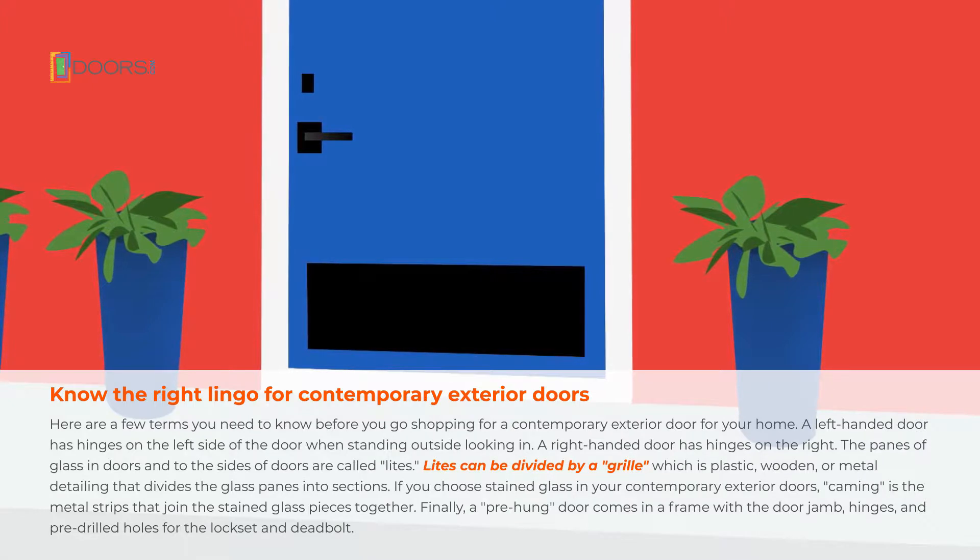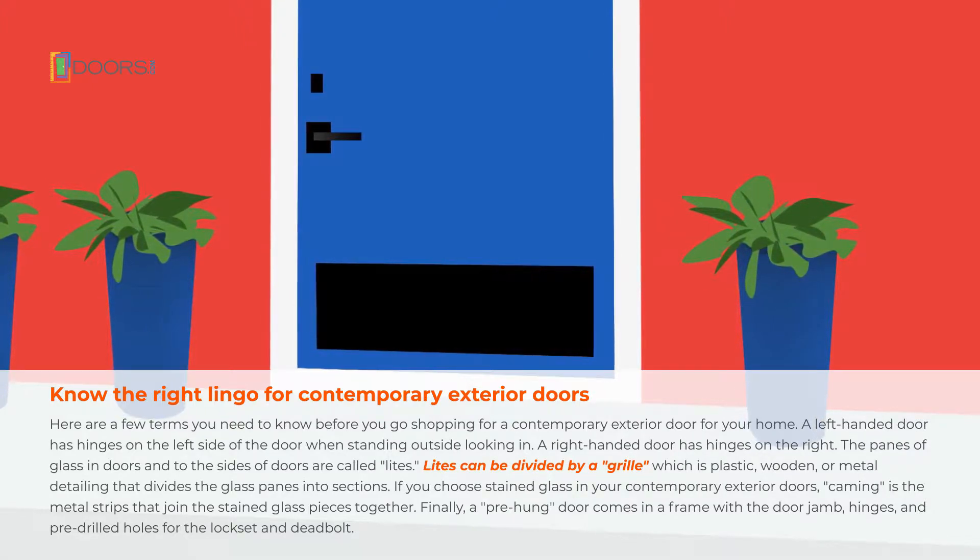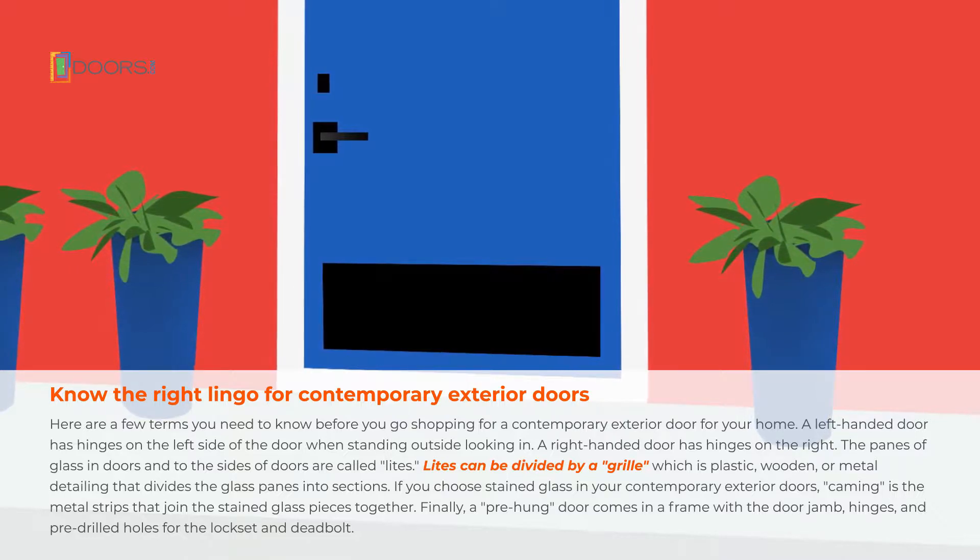A left-handed door has hinges on the left side of the door when standing outside looking in. A right-handed door has hinges on the right.